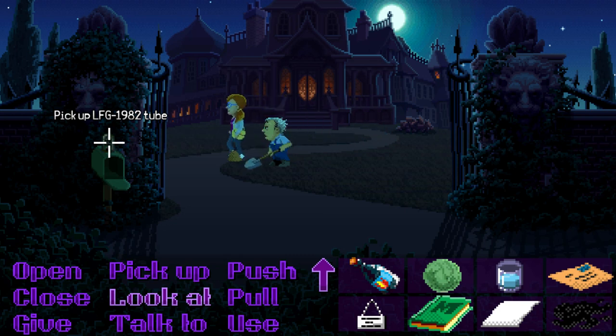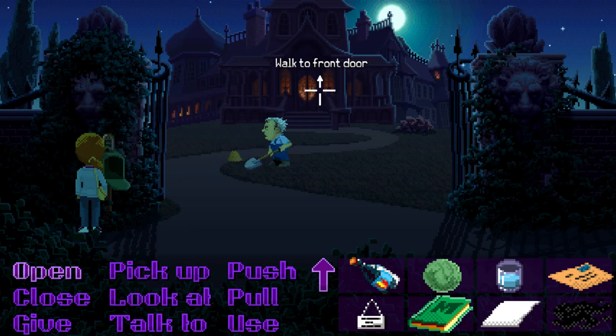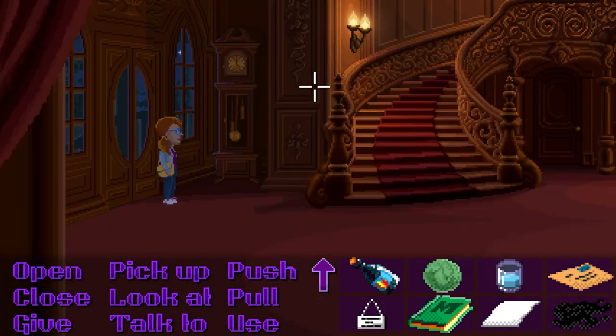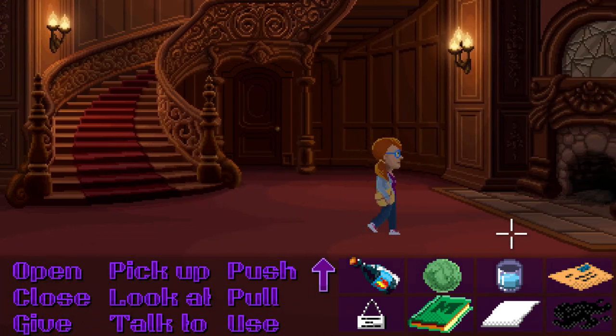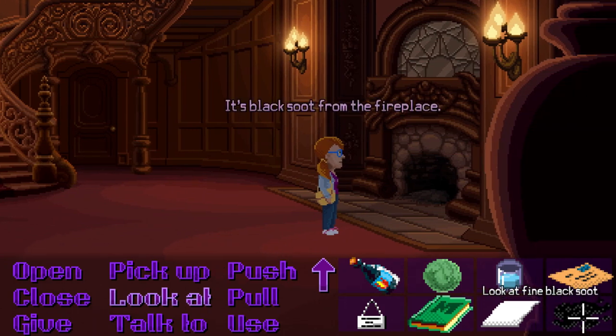Unlike the Sierra Online games, these games wouldn't let you get into an unplayable state. So if you were supposed to do something else with the fire before you put it out, she would say 'I don't want to do that' or 'I shouldn't put this out now.' It's black soot from the fireplace.